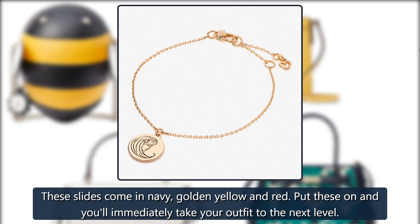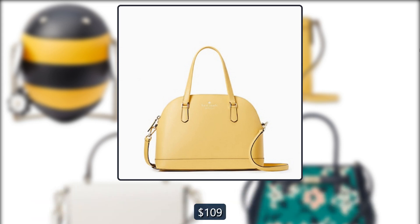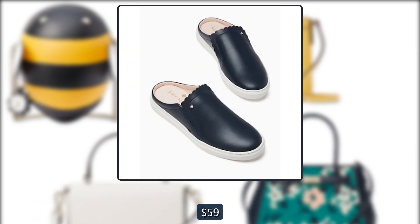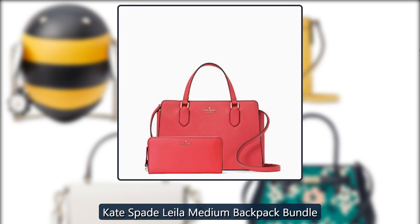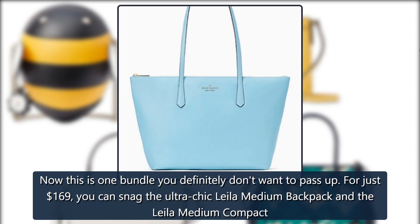Kate Spade Peyton Sandal: These slides come in navy, golden yellow, and red. Put these on and you'll immediately take your outfit to the next level. Originally $109, now $59.